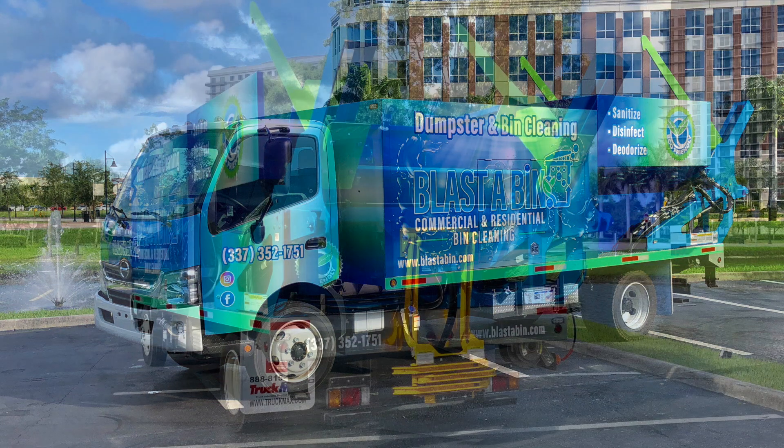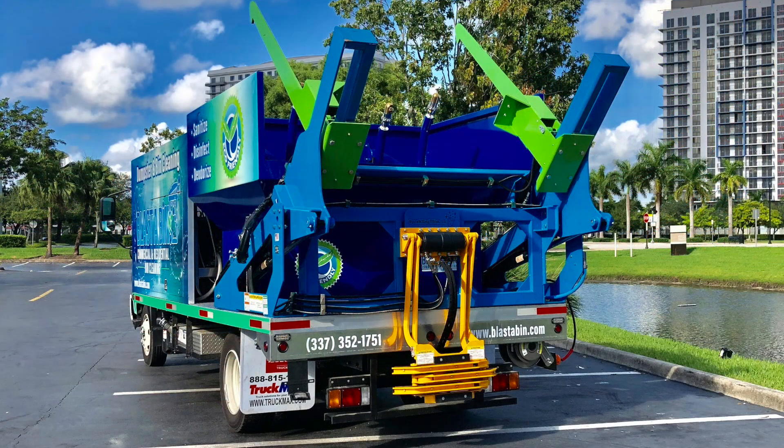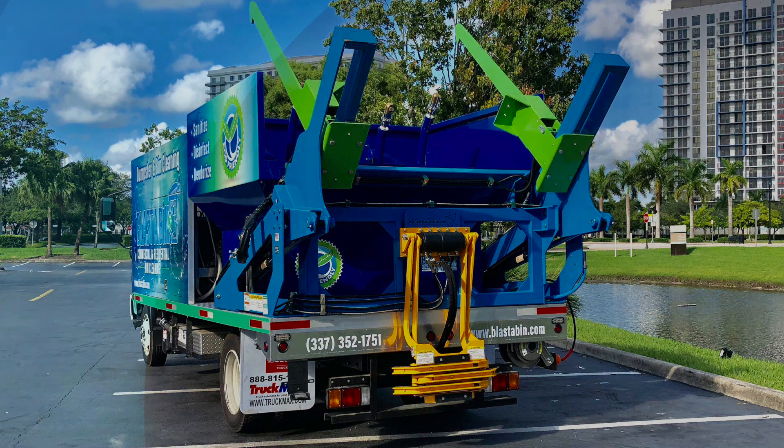We have a permanent residential lifter mount on the back of the truck — there's no adapter to remove and replace. This is one of a kind. It's the most effective and efficient system in the industry, cleaning over 30 dumpsters on one clean water tank and 200 residential bins on one clean water tank.